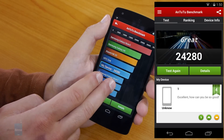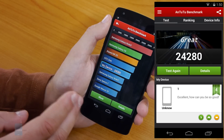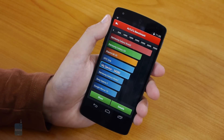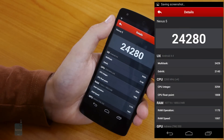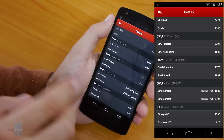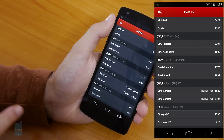We're running a Snapdragon 800 quad-core chip at up to 2.3 GHz with 2 GB of RAM — a very admirable result for a device that costs just half the price of other top-shelf Androids. Here's a breakdown of the Antutu results for the Nexus 5, covering multi-core Dalvik CPU, RAM and GPU performance, as well as input-output operations.